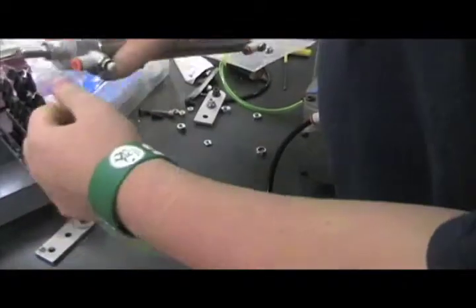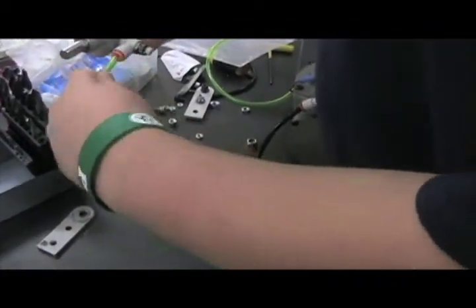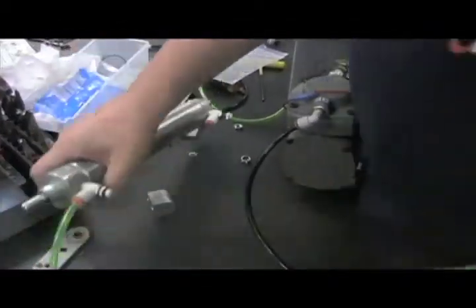Pneumatics works closely with the mechanical team. They use pistons filled with built-up air pressure to carry out many mechanical functions.